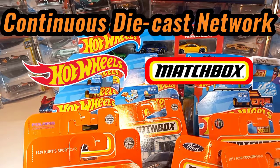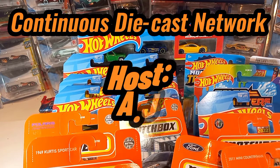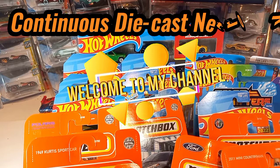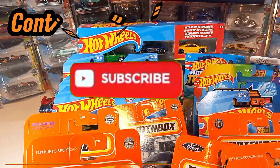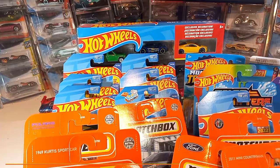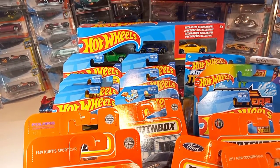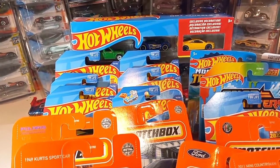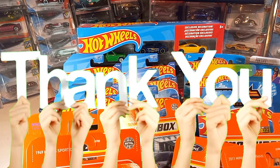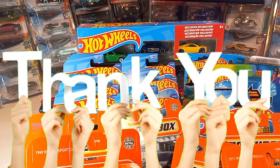Welcome to the Continuous Diecast Network, CCN Productions. I'm your host AJ, and thanks for tuning in. If this happens to be your first time to the channel, hit that subscribe button, tap, click, press or smack the notification bell so you'll be notified when I upload awesome high quality diecast content. Before I get started, I want to thank all my subscribers and the entire diecast community for the support I continue to receive.